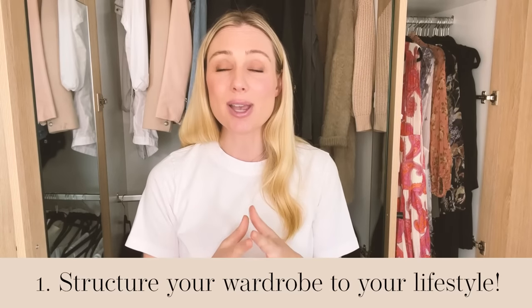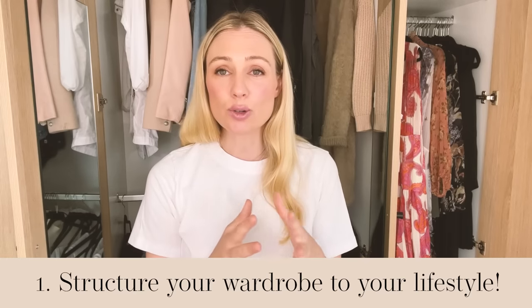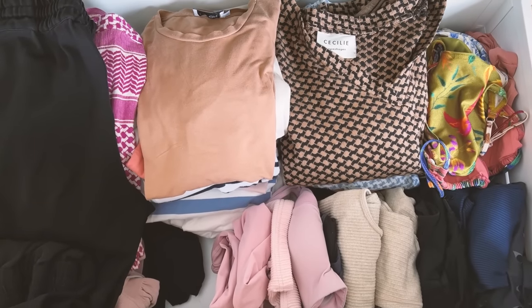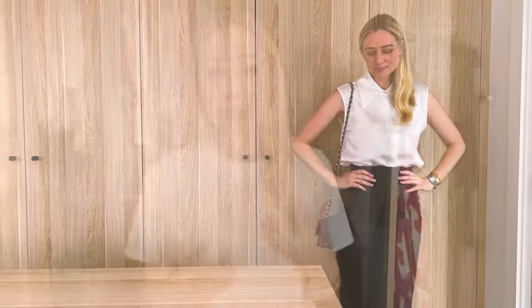The first step to building a capsule wardrobe, especially if you want to incorporate minimalism, is to have a long, hard, honest look at your lifestyle and your lifestyle needs. What do your days and weekends really look like? What types of clothing do you need for those events? My life has really changed — I was going to the gym lots, but now with three children I go much less. I'm going to fewer events because of COVID, doing more Zoom meetings and keynote speaking, and spending more time at home needing just jeans and a t-shirt.